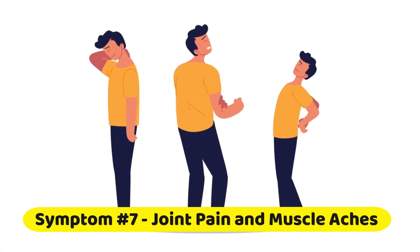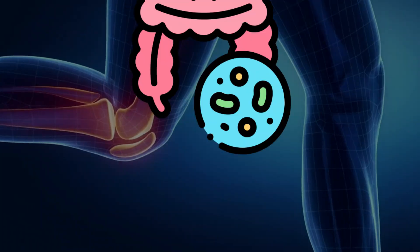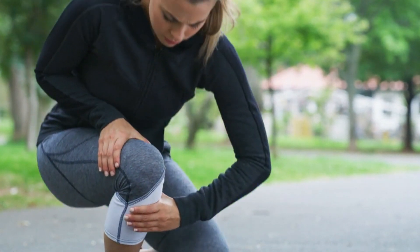Symptom number seven: joint pain and muscle aches. Joint pain and muscle aches are often associated with inflammation, which can be triggered by a leaky gut. If you're experiencing these discomforts, addressing your gut health could offer relief.